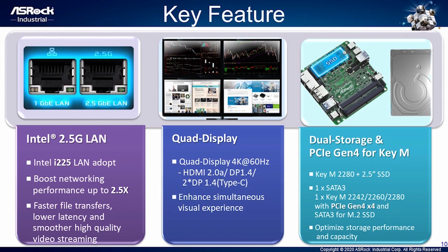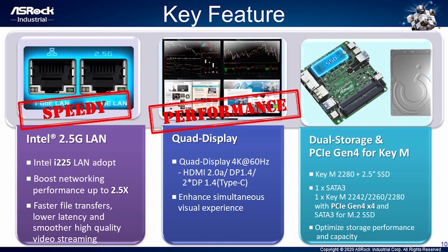Now let's move to the new key features of our NUC series product. First, Intel 2.5 Gigabit LAN — we use Intel i225 LAN chip which can accelerate file transfer, video streaming, and networking 2.5 times faster than general Gigabit LAN. Second, core display — supports up to 4K 60Hz and can enhance simultaneous multi-display experience, suitable for digital signage and office productivity enhancement. Third, dual storage and PCIe Gen4 for Key M — within the small NUC product, it supports 2.5-inch SSD and M.2 Key M 2280 storage which can work up to Gen4x4 speed, optimizing storage performance and capacity and increasing overall versatility.